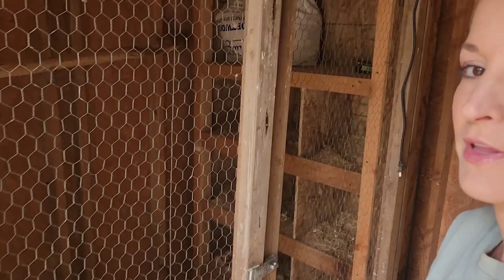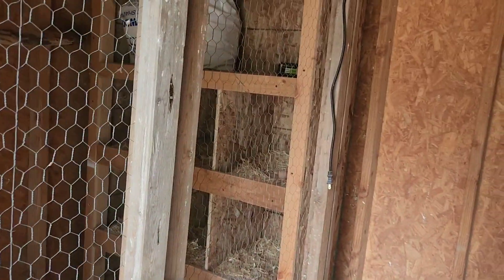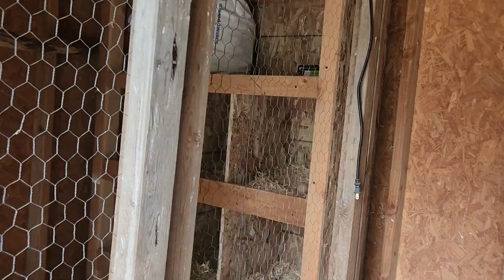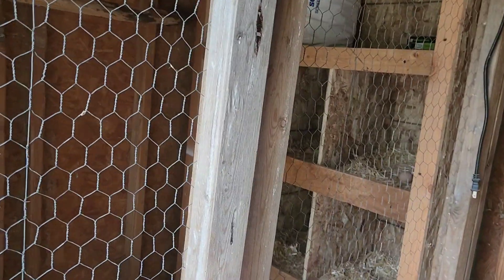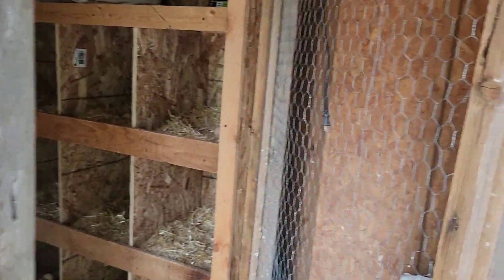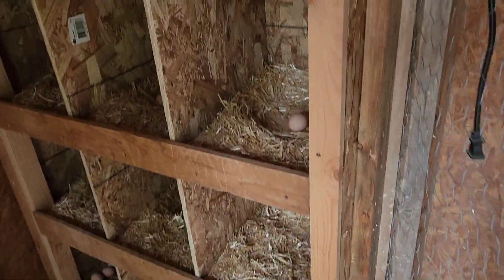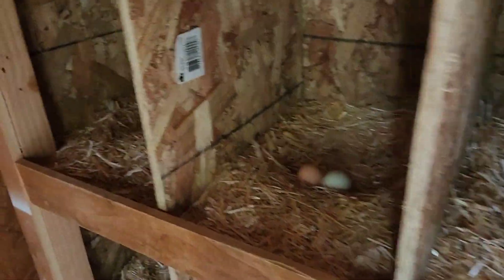So this is the main chicken house where they lay the majority of their eggs. There's a smaller chicken coop where some of the pullets have started laying, but this is the main coop here and looks like we've got a few in here to collect.